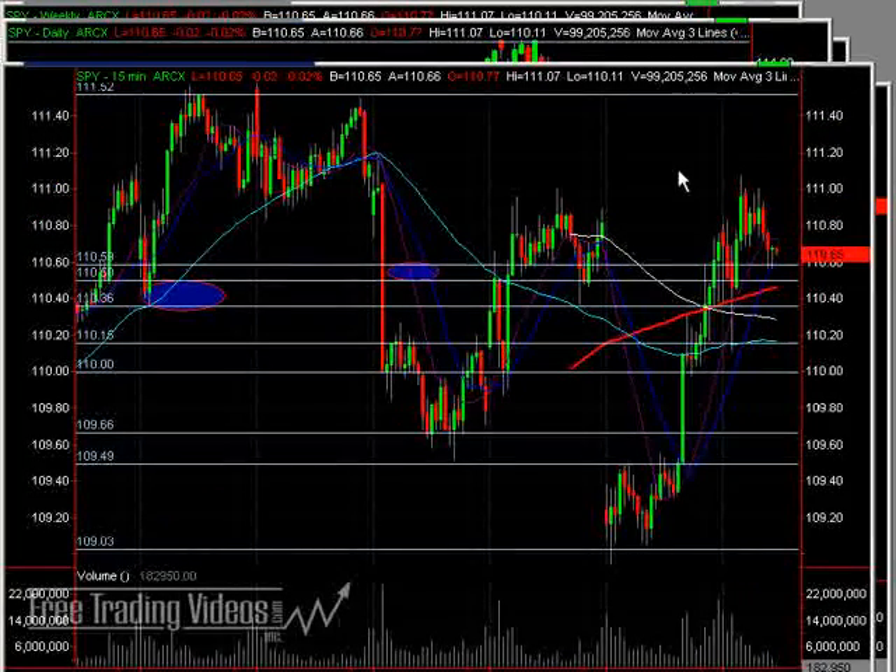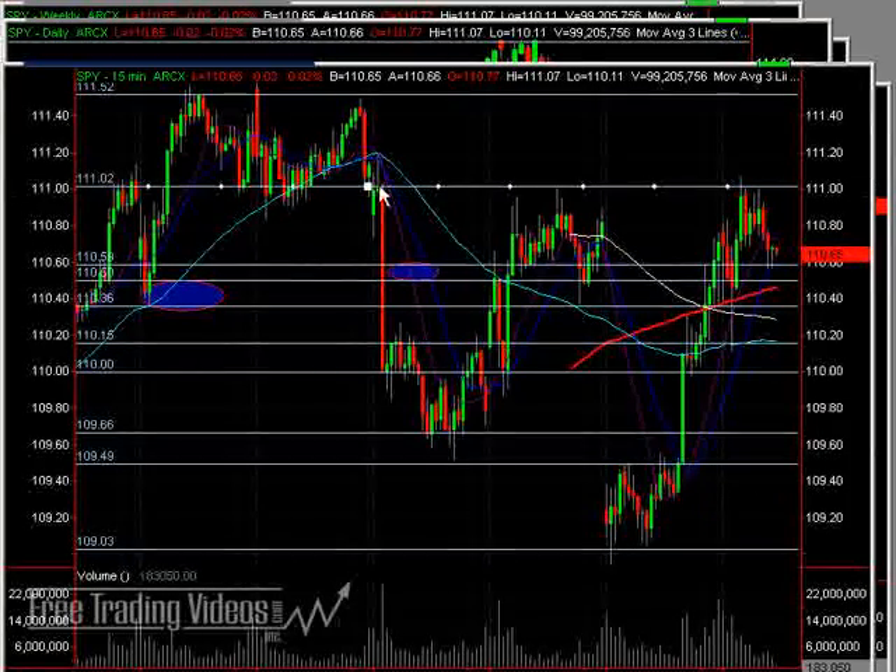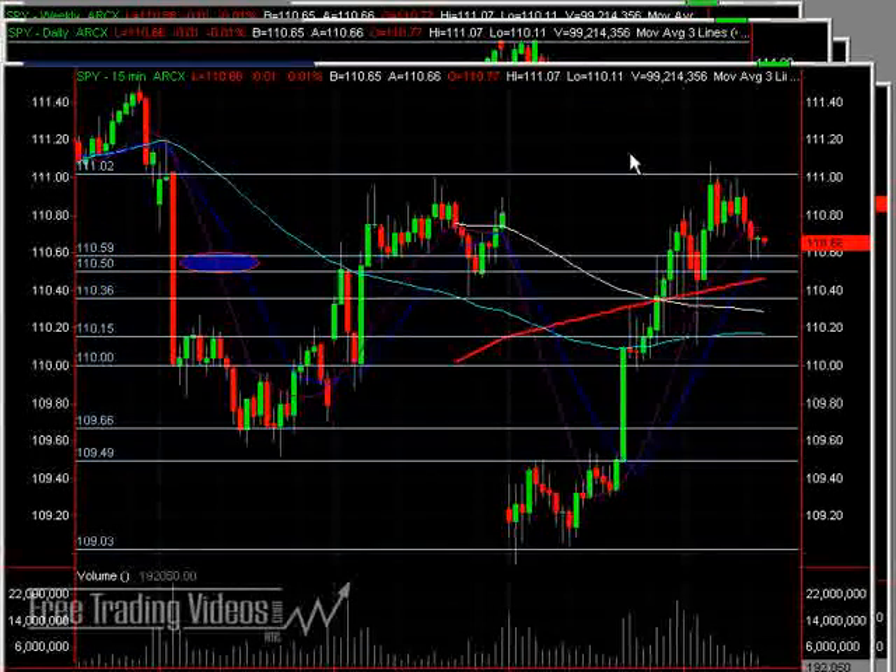On a 15-minute chart, you can see why we stalled on this 111 mark. Beautiful level of failure here that was used as resistance once. Perfect gap fill right to that level, and that hit this morning. Also, pre-market data would have shown that hit as well. So essentially, this is part of a double top that you can't necessarily see unless you're looking at pre- and post-market data.